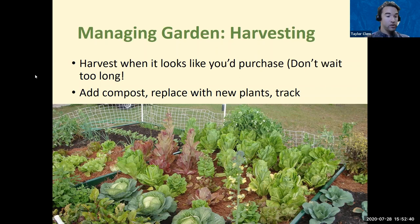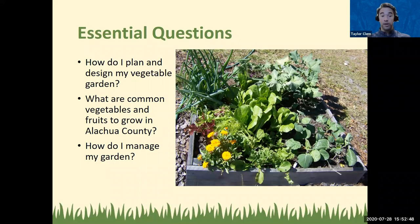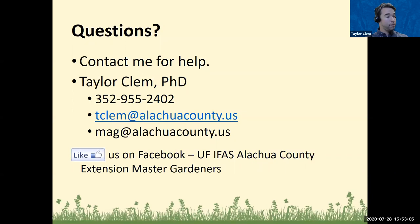Coming back to the essential questions: hopefully you can now answer how to plan and design a vegetable garden, what common vegetables and fruits to grow in Alachua County, and how to manage your garden. Feel free to reach out to me at any time. You can email me directly at tclem@alachuacounty.us, or contact the Master Gardener help desk at mag@alachuacounty.com. I'll make these slides available and distribute them to all participants.